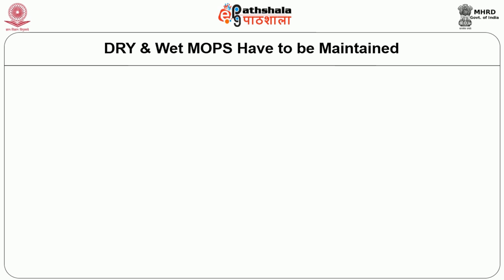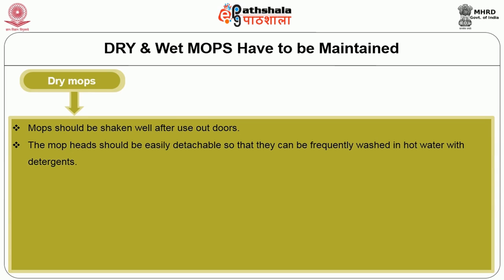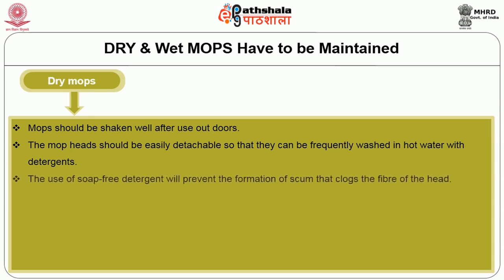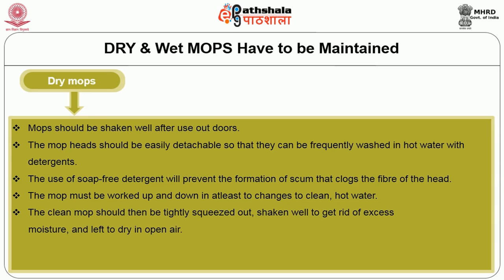Here we are going to see how dry and wet mops have to be maintained. In case of dry mops, mops should be shaken well after use. When used outdoors, the mop head should be easily detachable so that they can be frequently washed in hot water with detergent. The use of soap-free detergent will prevent the formation of scum that locks the fiber of the head. The mop must be worked up and down to clean in hot water. The clean mop should then be tightly squeezed, shaken well to get rid of excess moisture, and left to dry in open air. Once dry, the mop should not be re-impregnated.